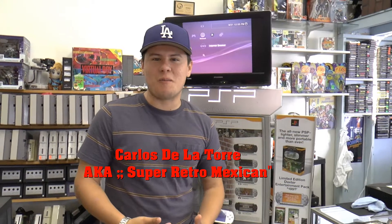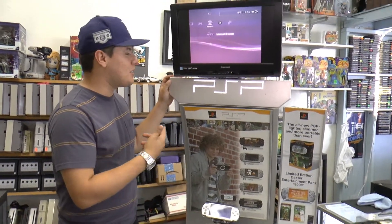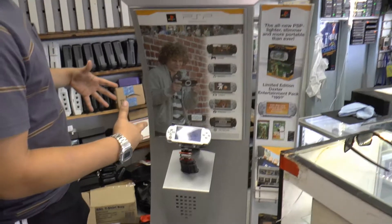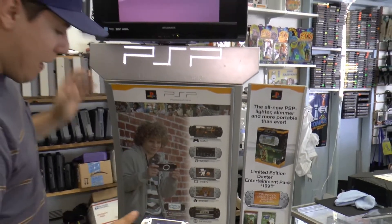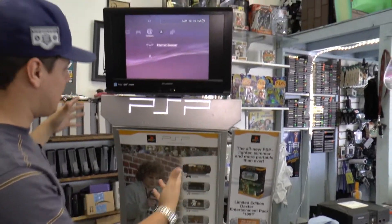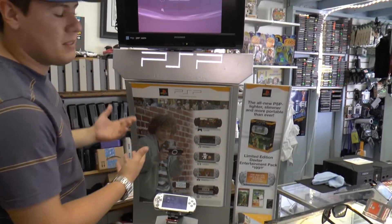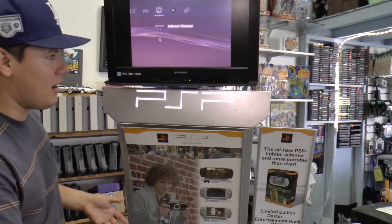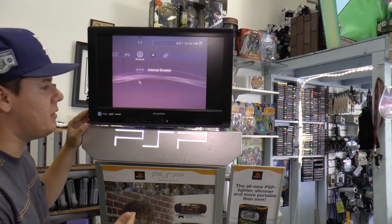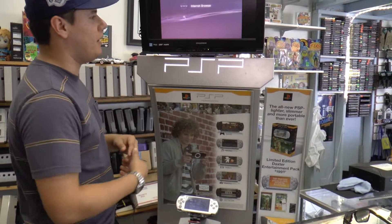This is Super Retro Mexican, also known as Carl. It's been a while, but we're here at Armando's store. We got in the PlayStation Portable Kiosk, and this thing looks amazing. When Armando first got it, it came bare bones — just the metal surrounding and nothing else, no PSP connected and no TV. He got one of his own PSPs and rigged it to the kiosk, and they're working on getting a Sony TV soon.